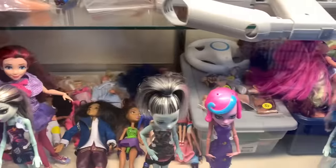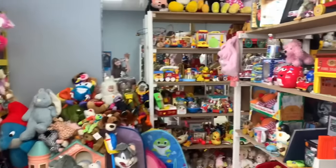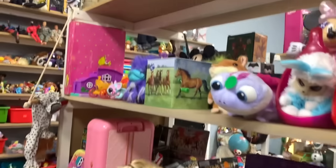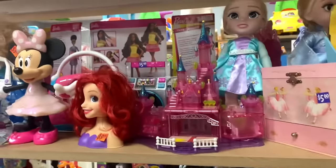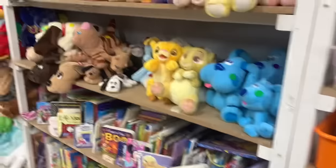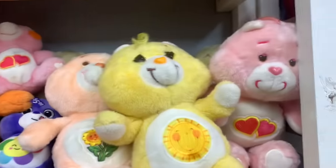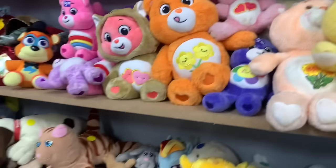There are cute mini Barbies, possibly McDonald's ones. Moving over, there are some dollhouse items I'm tempted by. There's an adorable figure and 80s Care Bears. I love this Polly Castle — it's so cool to see them all next to each other with those embroidered belly badges.